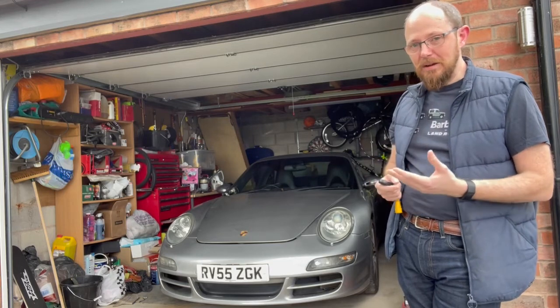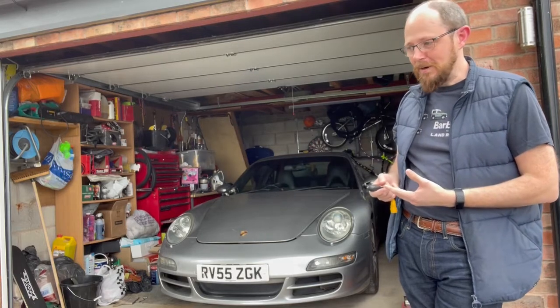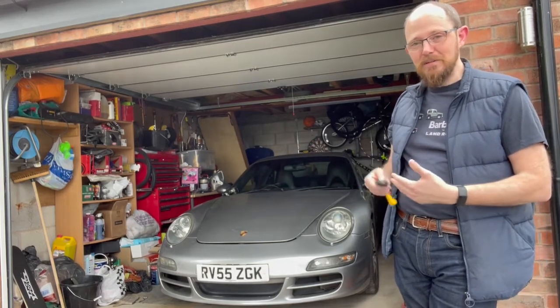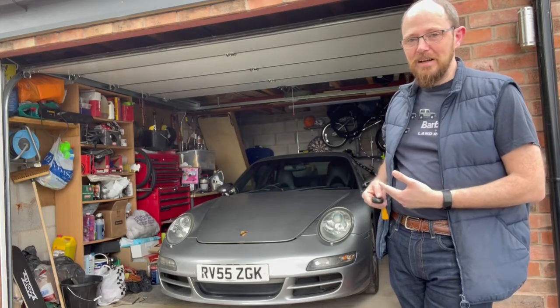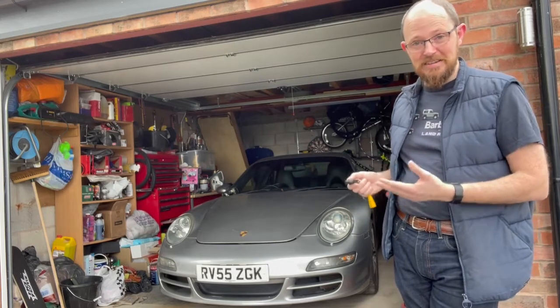The second, probably more important point is that it's now on over 82,000 miles. I realise I've generally been doing 5,000 to 6,000 miles a year, and if I keep doing that, eventually it is going to die.